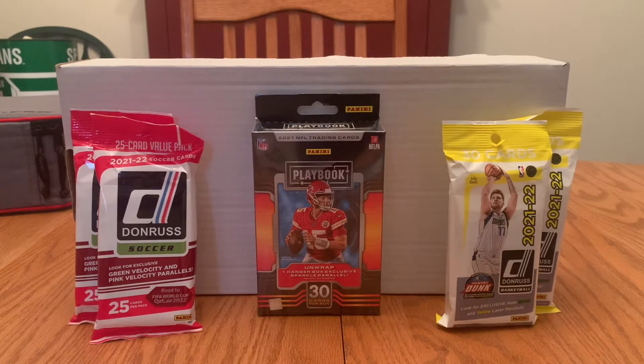Good evening, everyone. JNN here, and I've got a little retail rip for you tonight. A little three-sport rip. We've got two packs of Donruss Soccer — those are fat packs — two packs of 2021-22 Donruss Basketball, and then a hanger box of 2021 Playbook Football. These were like $7 a piece, and that was $15, so it's like $14 to $15 per sport. I'm just going to compare and see which one returns the best value.